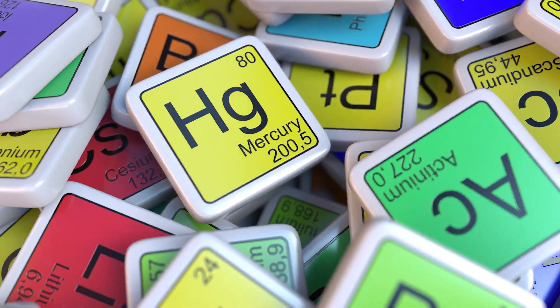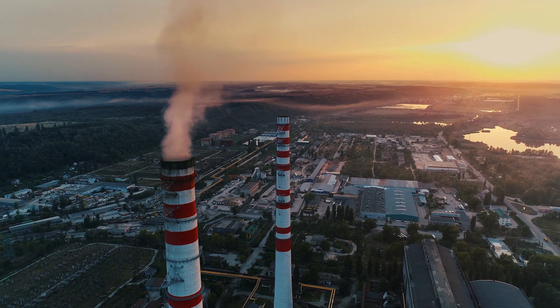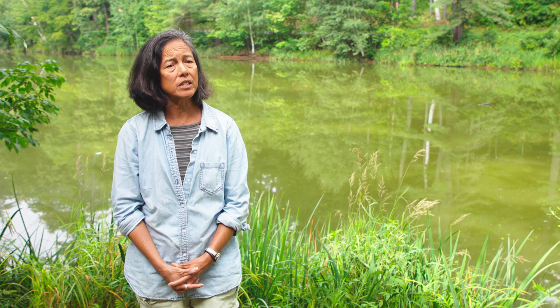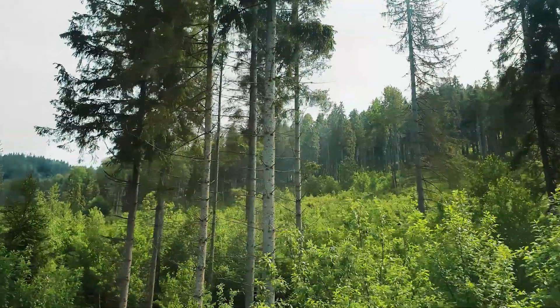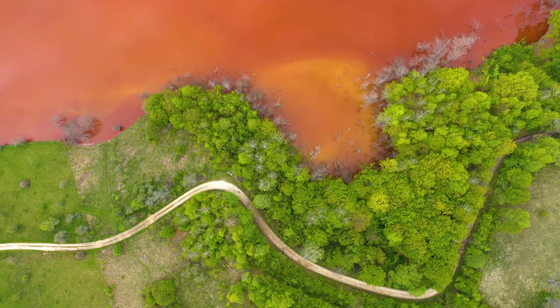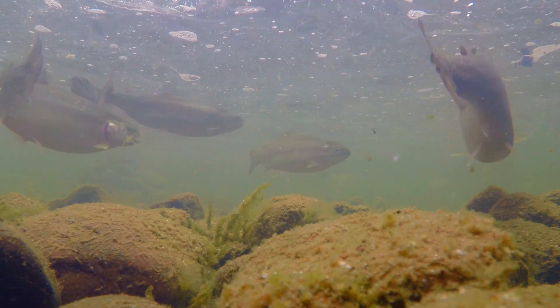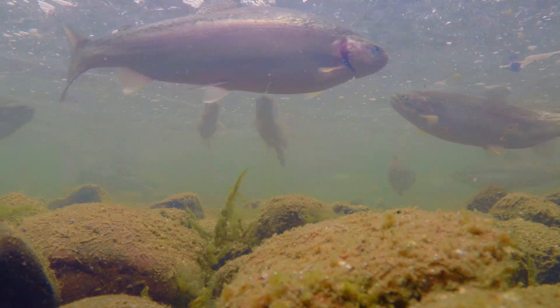Mercury, the focal element for our research group, is released to the environment from the burning of coal and from gold mining. Mercury pollution itself is not directly dangerous to human health, but because it's released into the environment and transported all over the earth, it is a global pollutant. It ends up being transferred in its inorganic form to regions that are not polluted in any way, and then ends up in aquatic systems where it gets biomagnified in the food chain up to fish and other organisms that humans and wildlife eat.